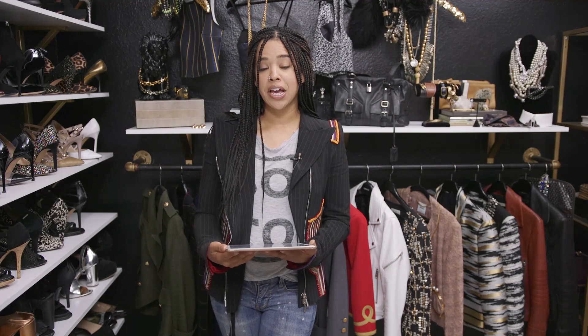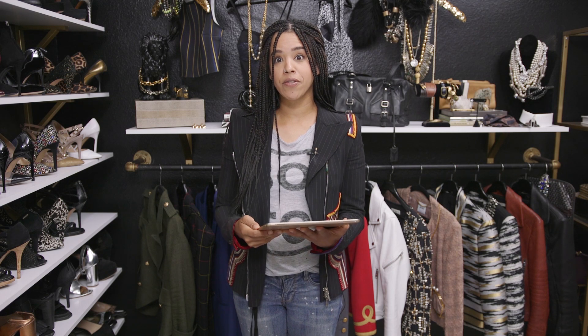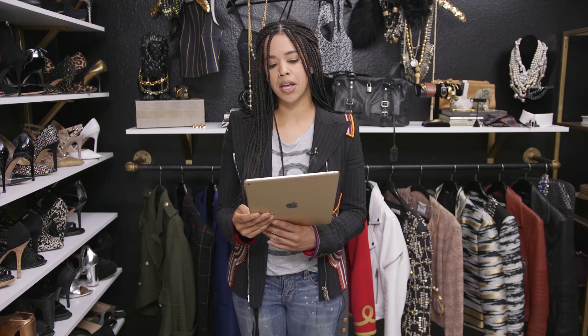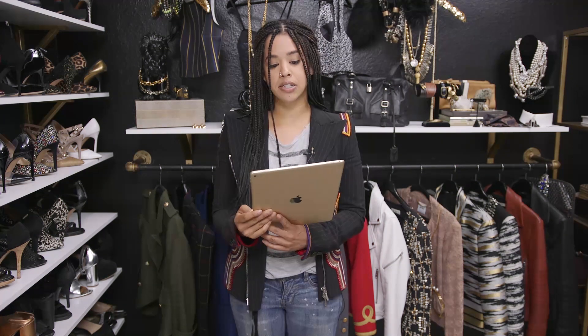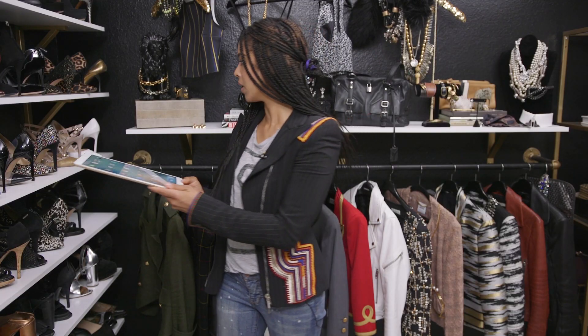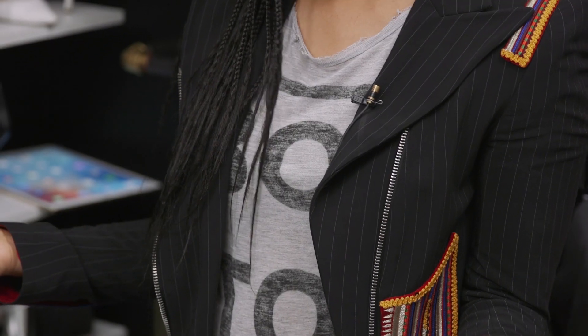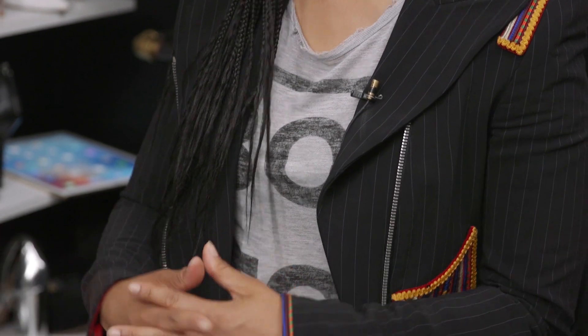Hey there, Lauren Messiah, your personal fashion stylist here, and it's time for another fashion question! Today's question is: how can I style a graphic tee? I love them but they aren't very put together. Graphic tees in the house! I even wore one for the occasion — I've got my boy toy tee on.